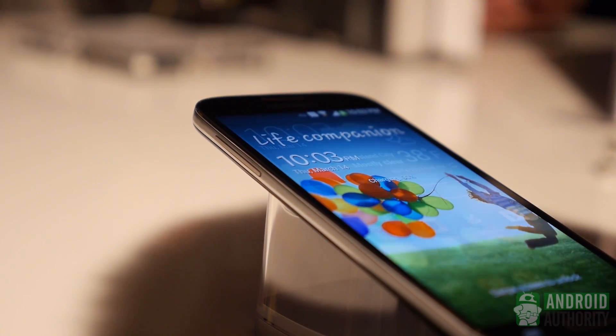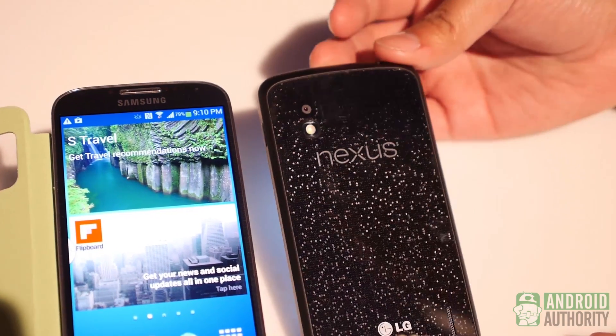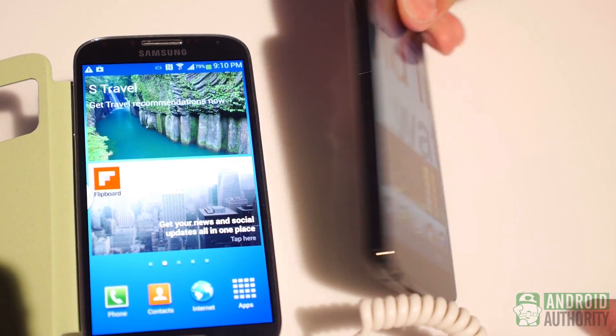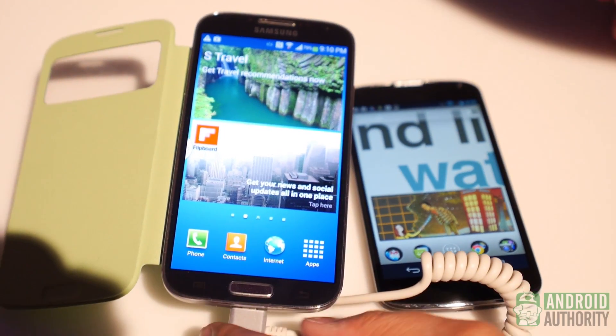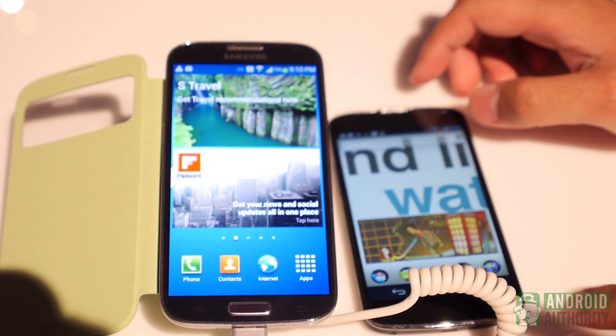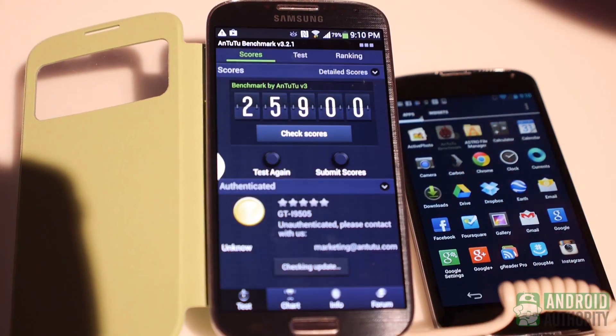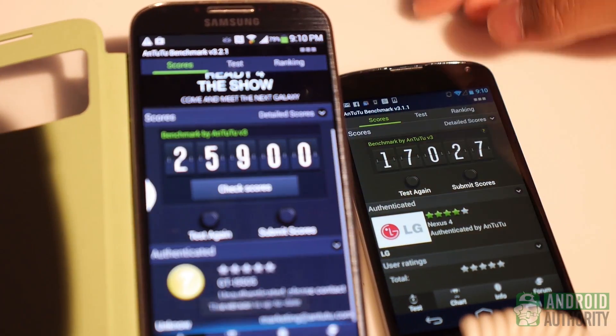Right now you're seeing the Google Nexus 4, as you can see right here. The Google Nexus 4 at one time was the most powerful device in at least certain benchmark tests like the N22 benchmark. However, as you're going to see right about now as I open up the N22 benchmark, you're going to see some very different scores now.